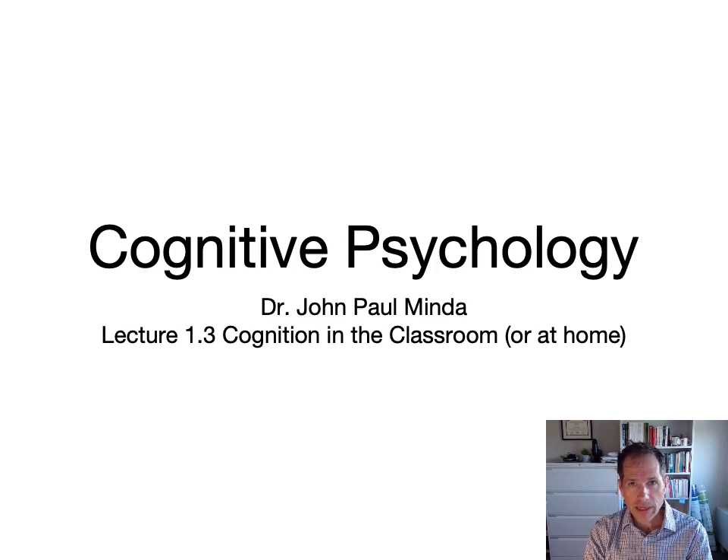Welcome to Lecture 1.3 in Cognitive Psychology. This is a short lecture about some of the applications of what we're going to learn in this class, and how it might help you in other classes and in this class, and how you might be able to use some insights from Cognitive Psychology in studying and learning things in general. We'll talk about a lot of the specific details about memory and attention in subsequent classes, but I just want to talk a little bit about some of the applications.